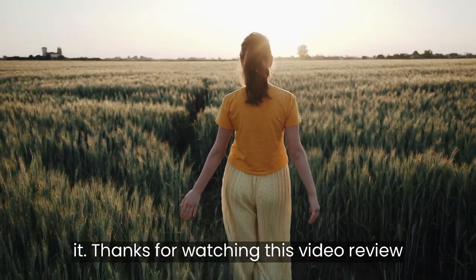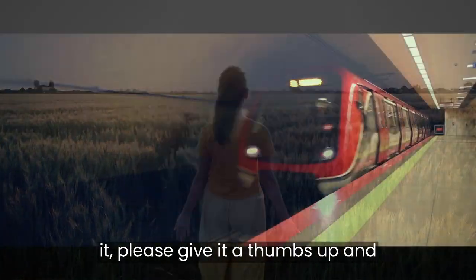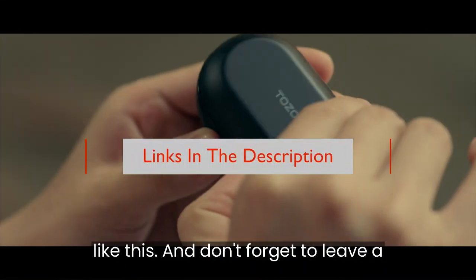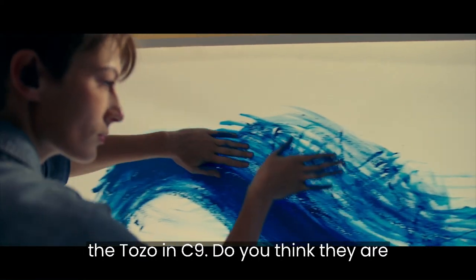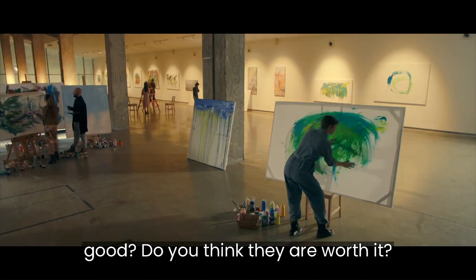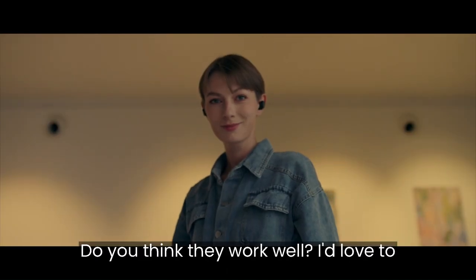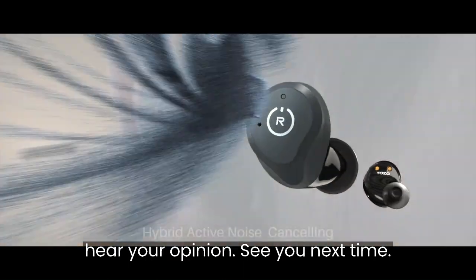Thanks for watching this video review of the Tozo NC9. If you enjoyed it, please give it a thumbs up and subscribe to my channel for more reviews like this. Don't forget to leave a comment and let me know what you think — do you think they are good, worth it, and work well? I'd love to hear your opinion. See you next time.